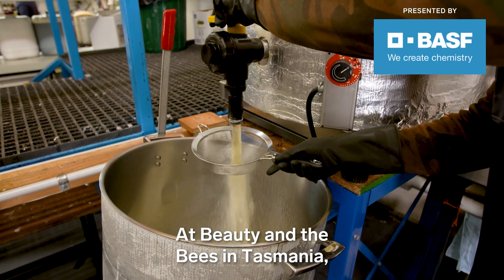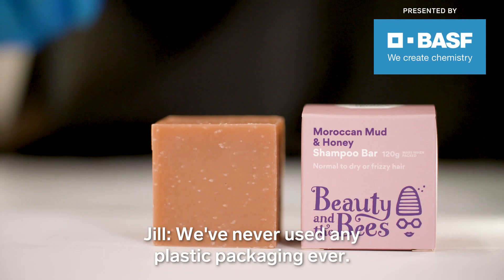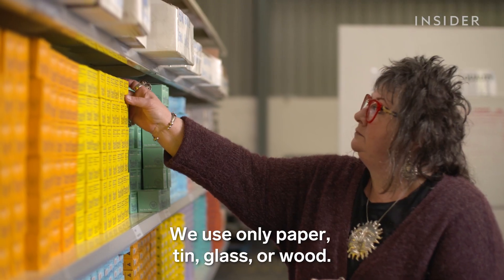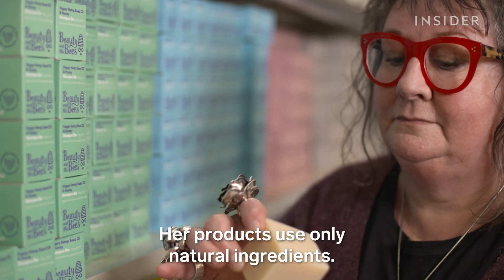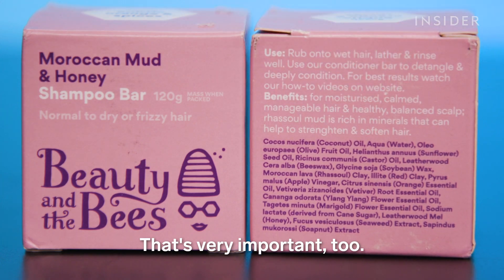At Beauty and the Bees in Tasmania, a mix of oils and melted beeswax are the first ingredients in a shampoo bar. We've never used any plastic packaging, ever. We use only paper, tin, glass or wood. Jill Saunders started Beauty and the Bees 30 years ago. Her products use only natural ingredients — it's entirely chemical free, and the suds are biodegradable. That's very important too.